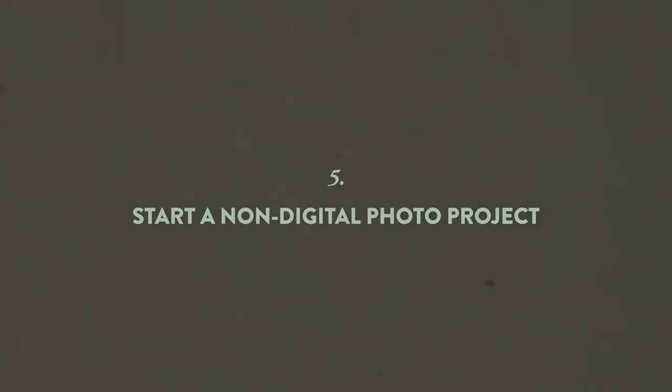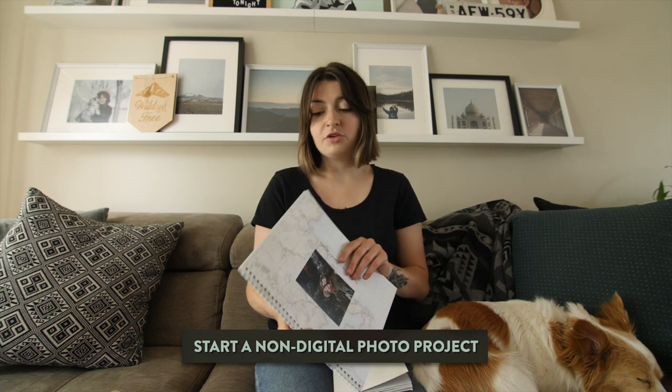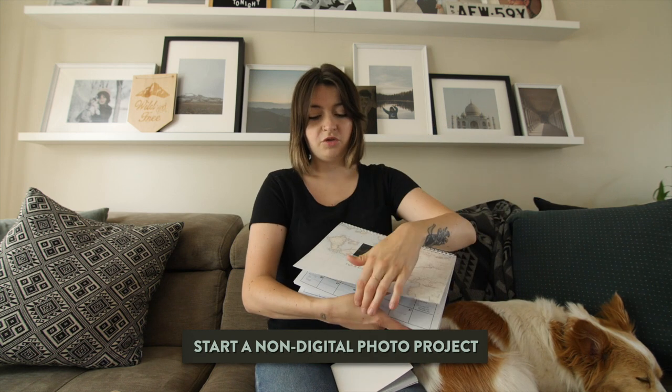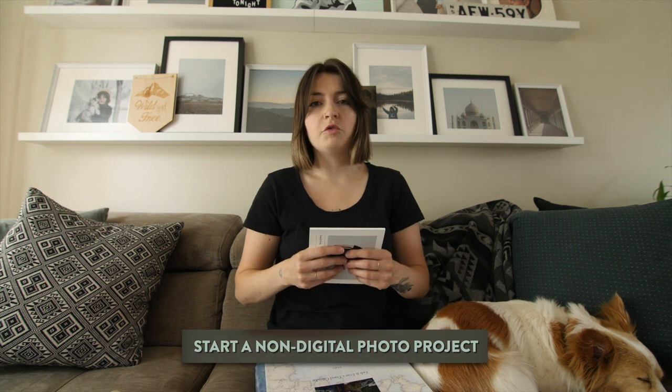Start a non-digital project with your photos. There is something to be said about taking the time to actually get your photos printed and put them into something special like a book or a calendar. Every year for Christmas we take some of our favorite photos and put them in a calendar for our families. There is something so different and special about interacting with your photos in a tactile way.